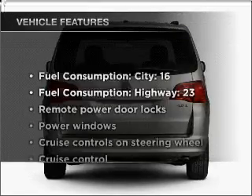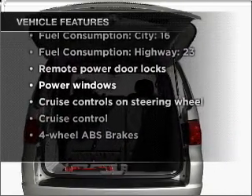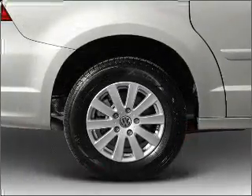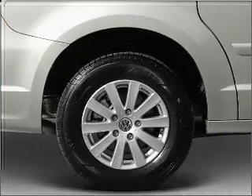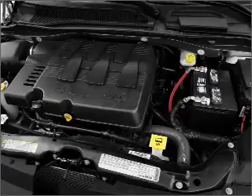With these notable features, you won't want to miss out on the opportunity to own this amazing vehicle: air conditioning, power door locks, power windows, power steering, cruise control, power mirrors, an alarm system, an AM-FM stereo with an MP3 player, and an adjustable tilt steering wheel.